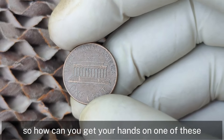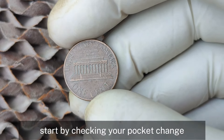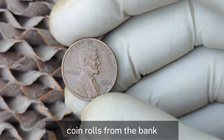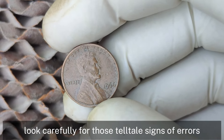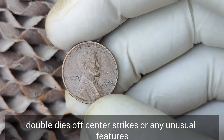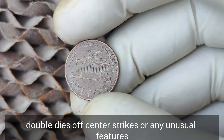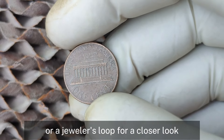How can you get your hands on one of these valuable pennies? Start by checking your pocket change, coin rolls from the bank, or even old collections you might have lying around. Look carefully for those telltale signs of errors — double dies, off-center strikes, or any unusual features. Don't forget to use a magnifying glass or a jeweler's loupe for a closer look.